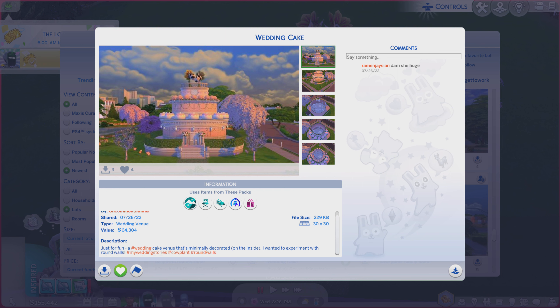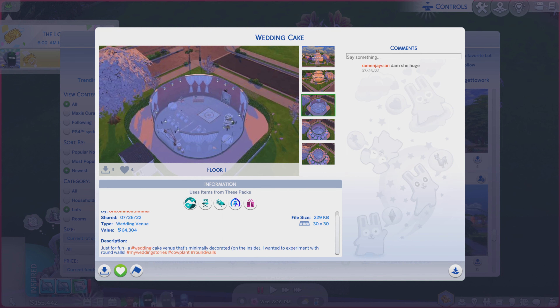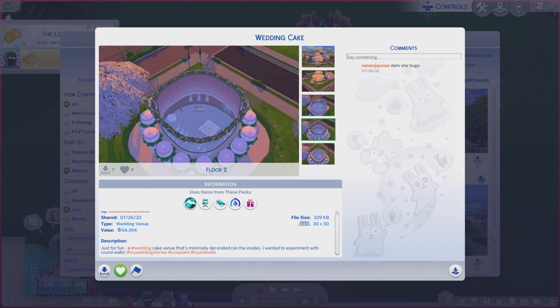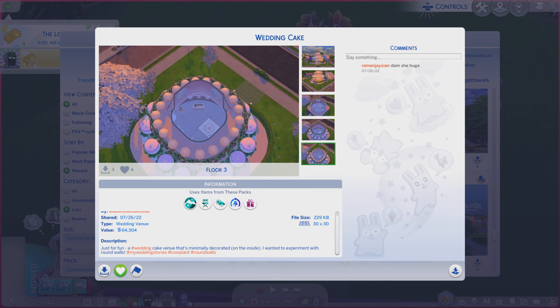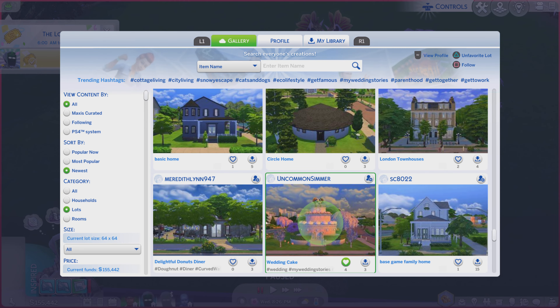A little bit of a description you're more than welcome to read. And while you're doing that, I am going to go through these photos and see if it does the lot justice. The rest of the photos don't help, but that is okay. We're going to take a look at the real thing right about now.